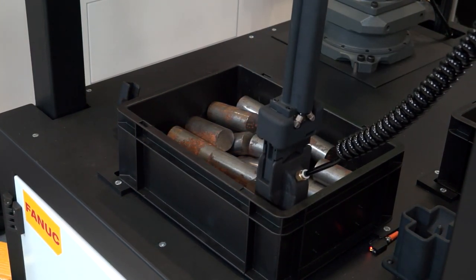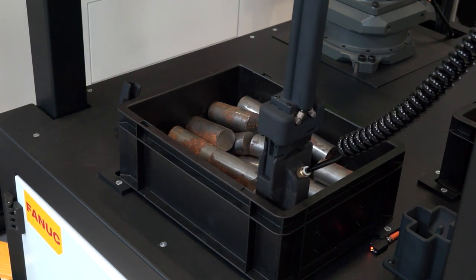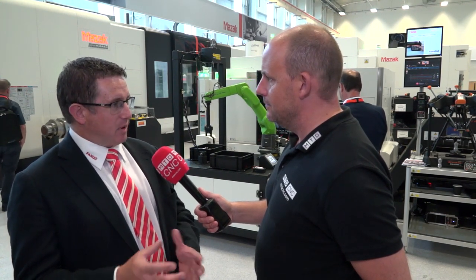Sounds remarkably complex but very, very effective. Now how does it know which one to pick up? So what you can do is use the FANUC algorithm and actually define strategies within the programming language to say I want to pick the highest parts, I want to pick the part in the top right-hand corner for example.